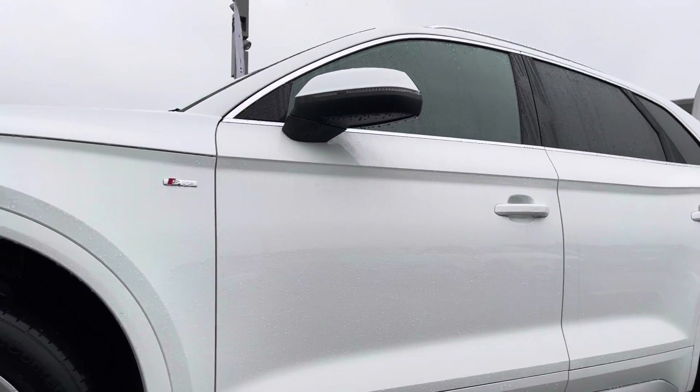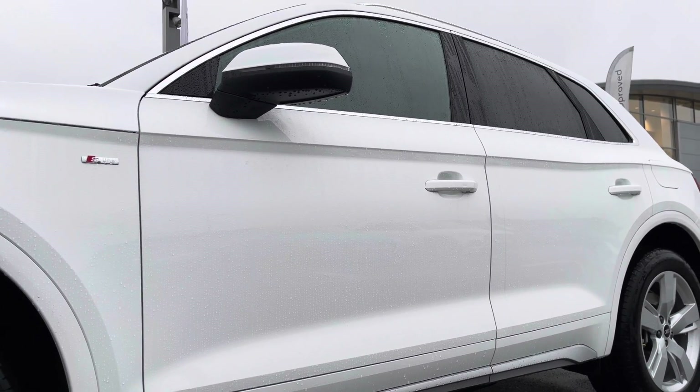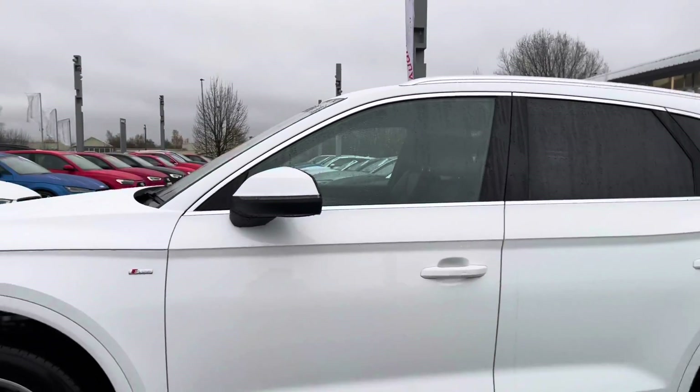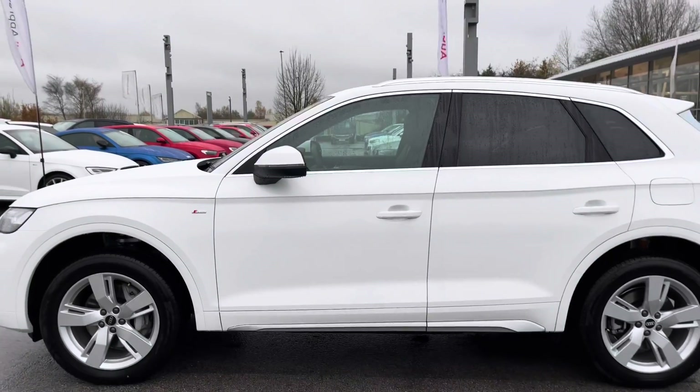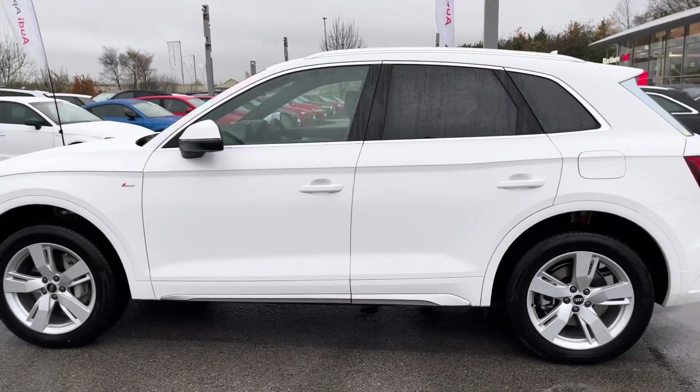With the S line exterior package, we have the S line badging on both the side skirts. The door mirrors are electrically folding as well as heated, which is really handy for those winter months as it means you don't even have to defrost them yourself on those winter mornings.